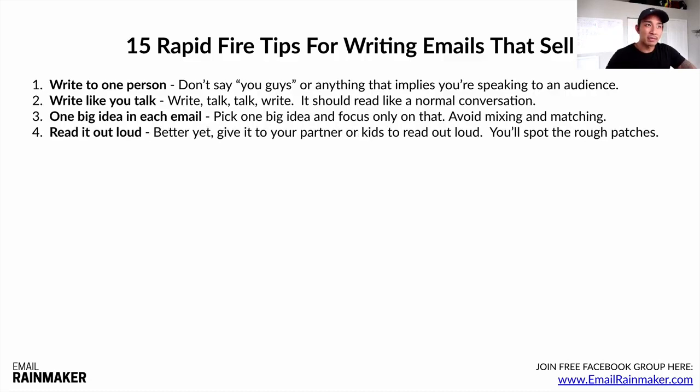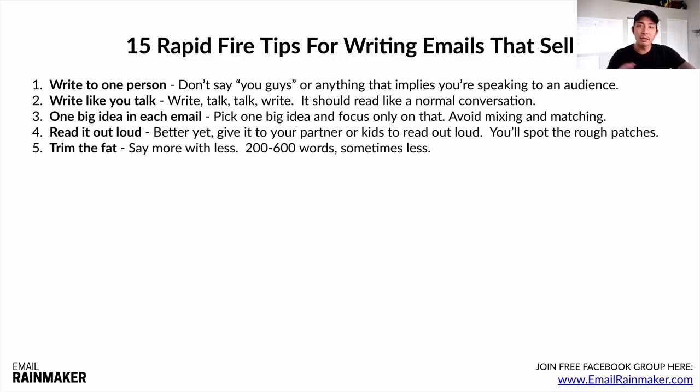Number four: read it out loud. Better yet, give it to your partner or your kids and have them read it out loud. If you're just getting started, you're going to spot the rough patches because they'll have a hard time reading certain areas, and then you can trim it down. Number five: trim the fat. Say more with less. Most of my emails are within the 200 to 600 word length, sometimes less — even 100 or 150 words. Email is very conversational and easy going. It's about getting the point across with as few words as you can.